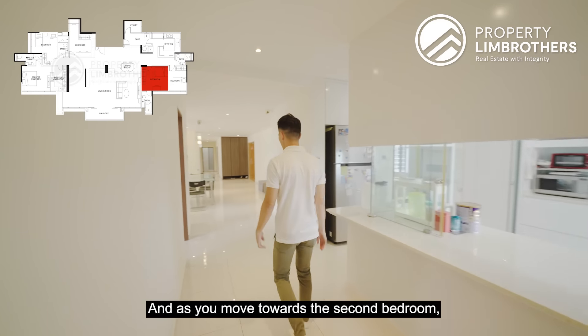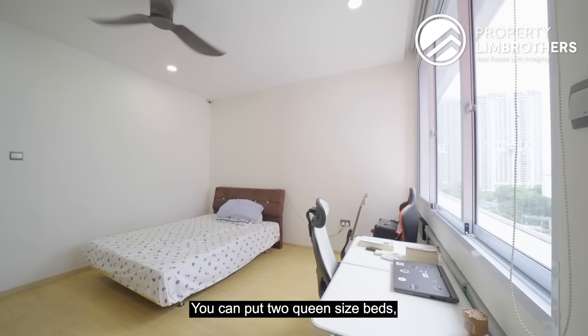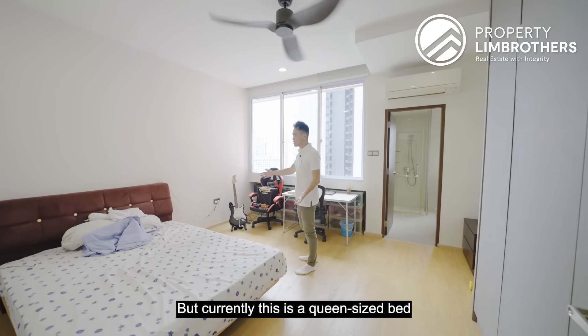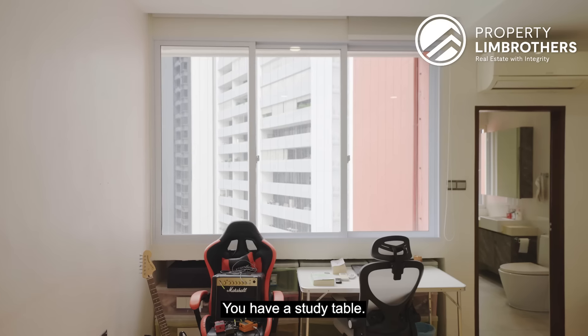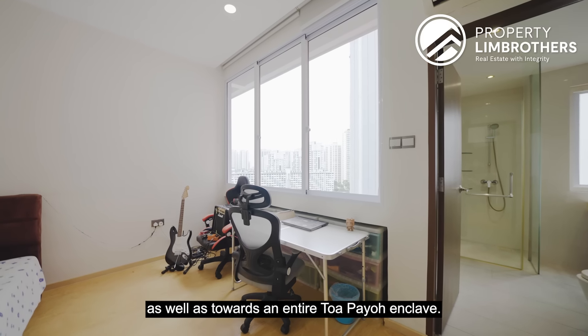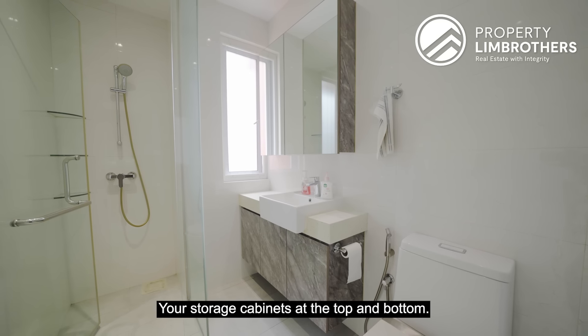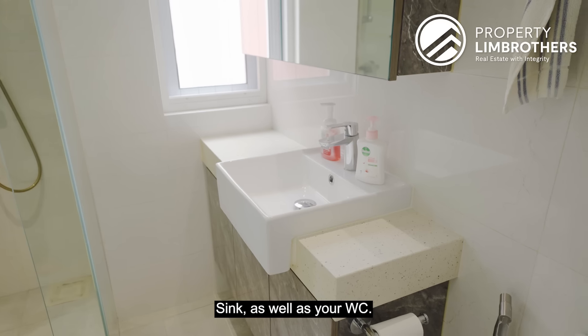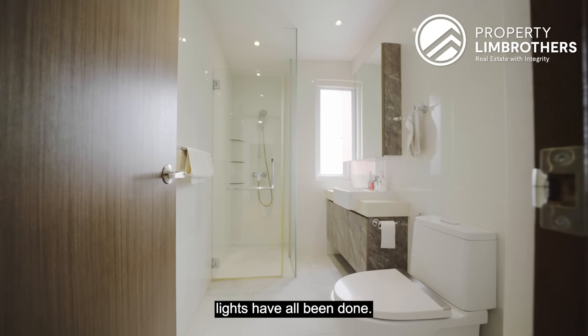Moving towards the second big room — this is a junior master. You can put two queen-size beds with more than enough space. Currently it comes with four big panels of wardrobe and a study table, fronting towards the arts side and the entire Toa Payoh enclave. The junior master comes with its very own shower, storage cabinets at top and bottom, sink, and WC. All tiles, waterproofing, and lights have all been done.